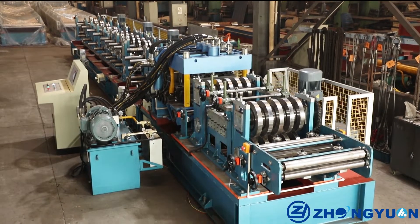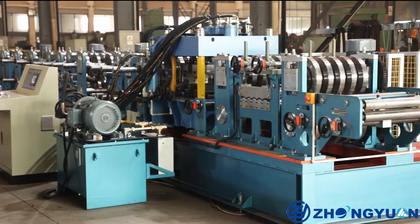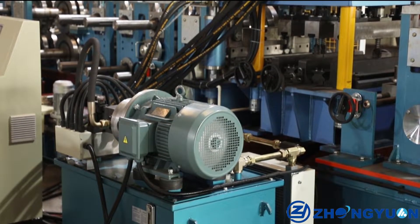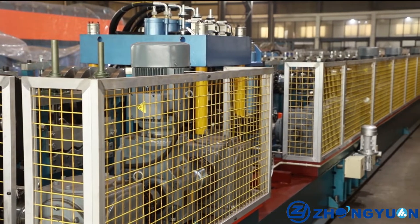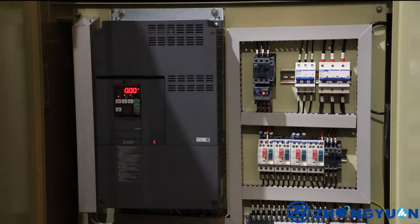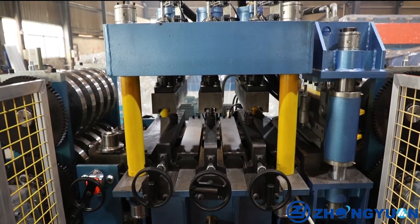This Automatic CZ Purlin Roll Forming Machine has the following advantages. First, high efficiency: production speed is 10 per minute after punching. You can get 4,800 meters per shift in one day of 8 hours.